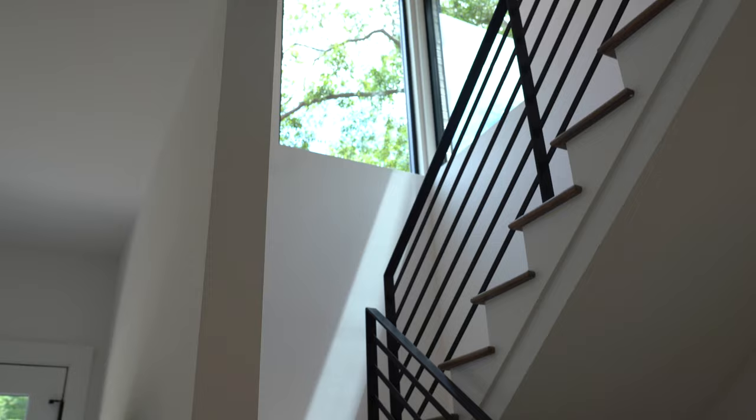We've now entered the front door and we're standing in the foyer. This home was built on a slab with only two stories, and we're starting the tour on the first floor. As we enter the foyer, you'll notice this beautiful light feature and hardwood flooring throughout that's been stained with walnut.